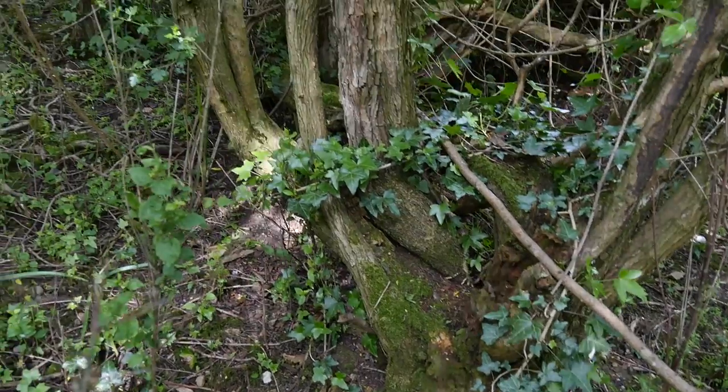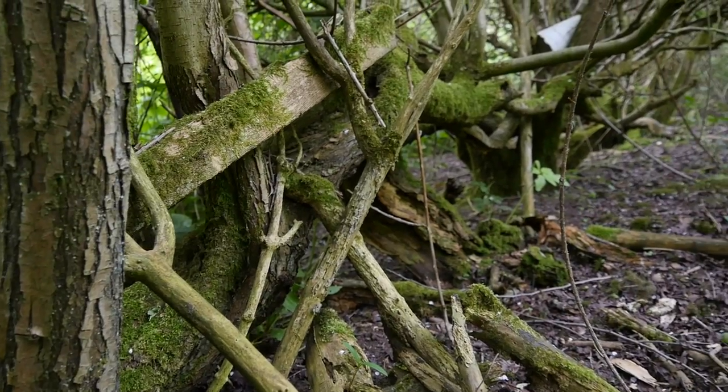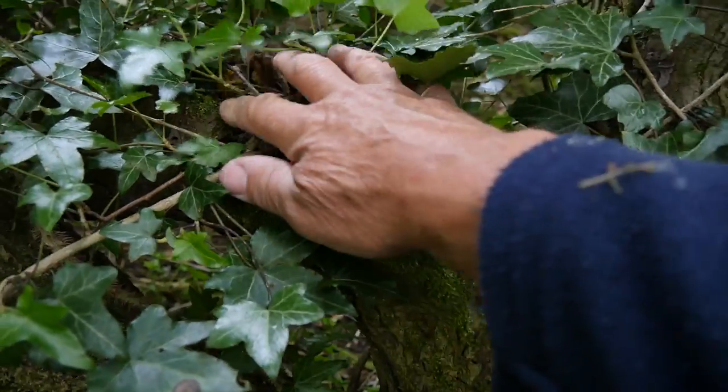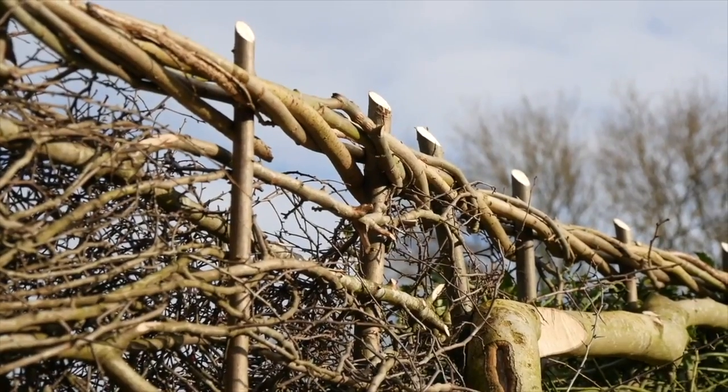Hawthorns have been used for centuries to make stock-proof fencing. I'm in the middle of a very old hawthorn hedge right now. You can see in the base of it where years ago it was laid — that is, laid down in the autumn time, stakes inserted and woven at the tops with hazel. I find myself thinking, who was the man that did this? This is what a laid hedge looks like.